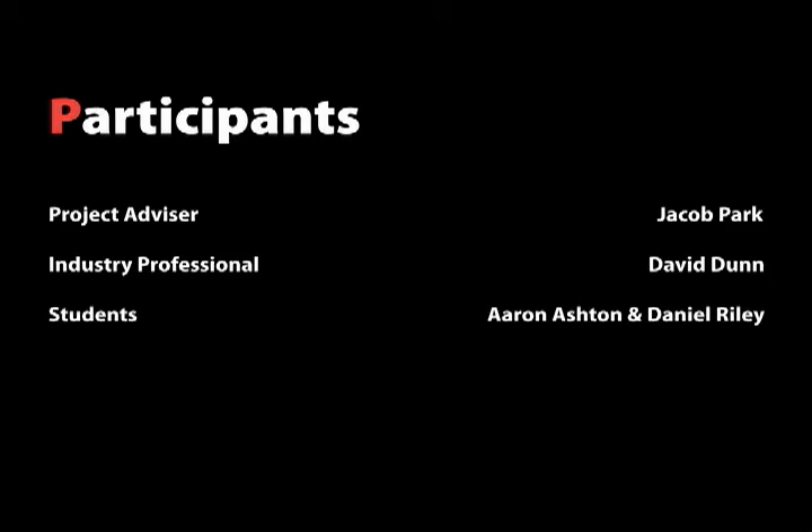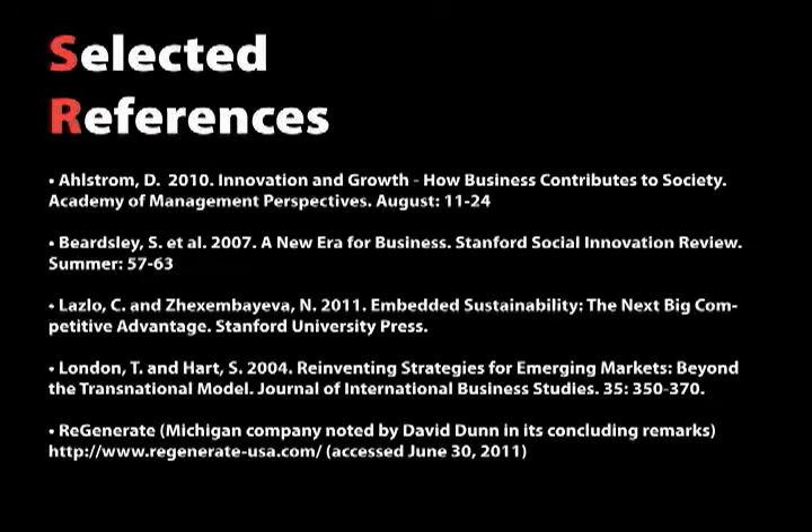It's a model for helping the world community, and we think the timing is right. Thank you.